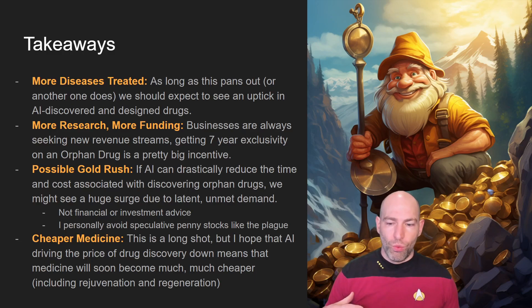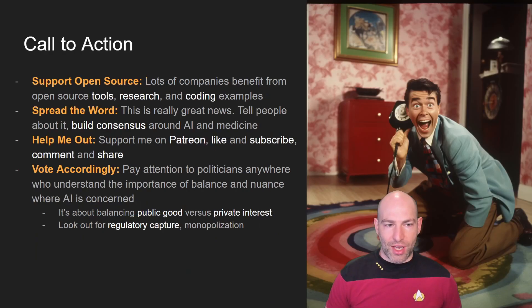What I'm hoping is that rather than regenerative therapies being really expensive — we see news of people spending a million dollars a year trying to stave off aging — those therapies become more accessible. So to summarize the long-term takeaways: cheaper medicine, more diseases treated, and a possible AI gold rush for investors and startups. We'll see how it plays out.